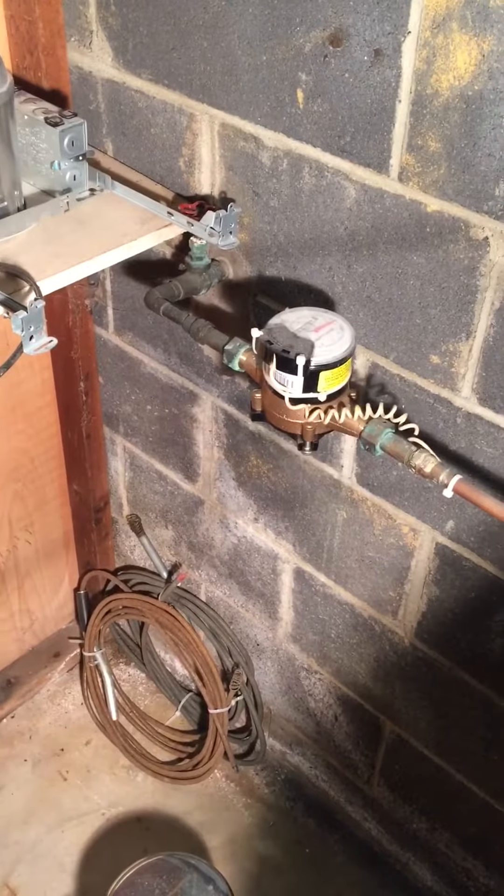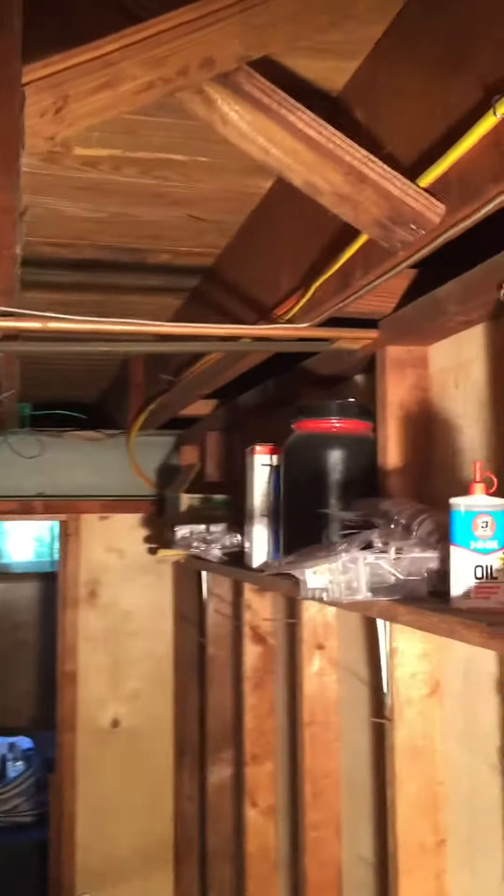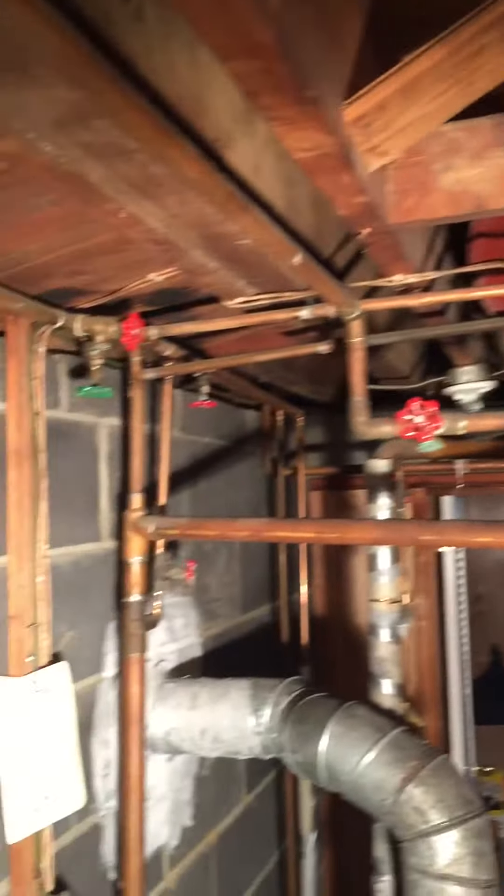Here's the water line in. Right now the water line runs up, over, and then comes back around, and feeds the boiler.